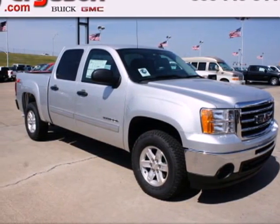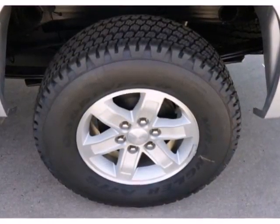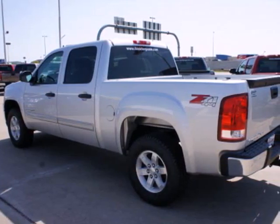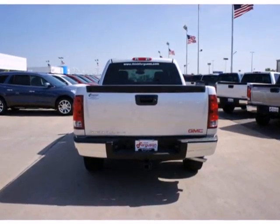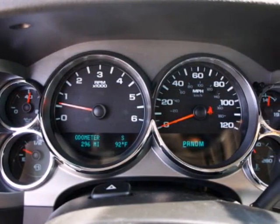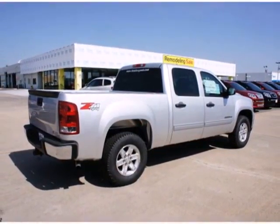Here's the 2012 GMC Sierra 1500. This acclaimed pickup is a practical choice with standard amenities including a tire pressure monitor, variable intermittent wipers, stability and traction control, 4-wheel anti-lock brakes, and multiple airbags. With its rugged chassis and superb handling, this truck is a must-see and a must-drive. Experience it for yourself today.